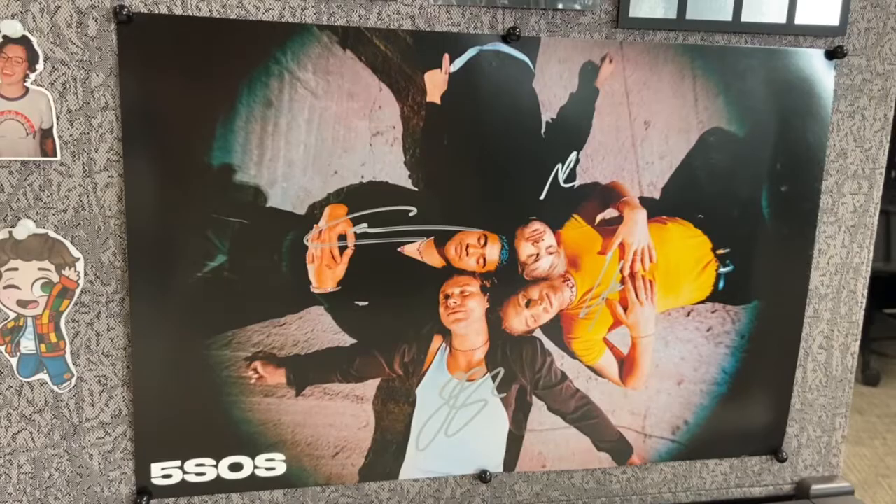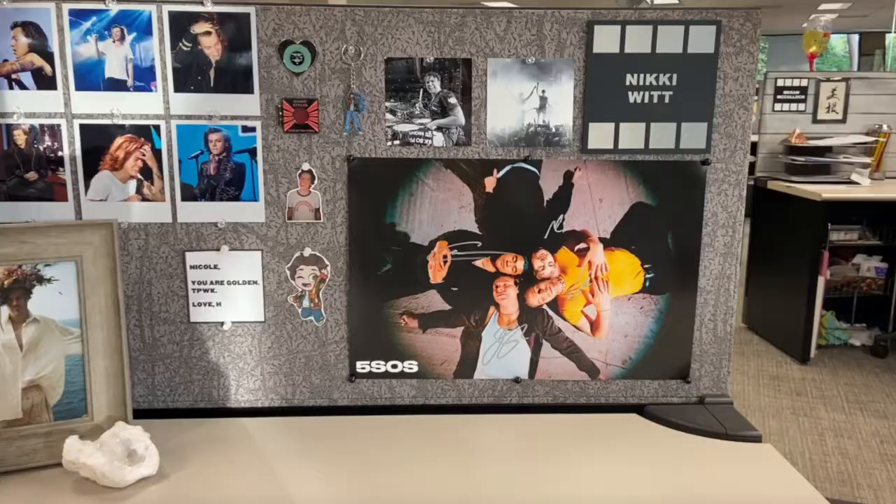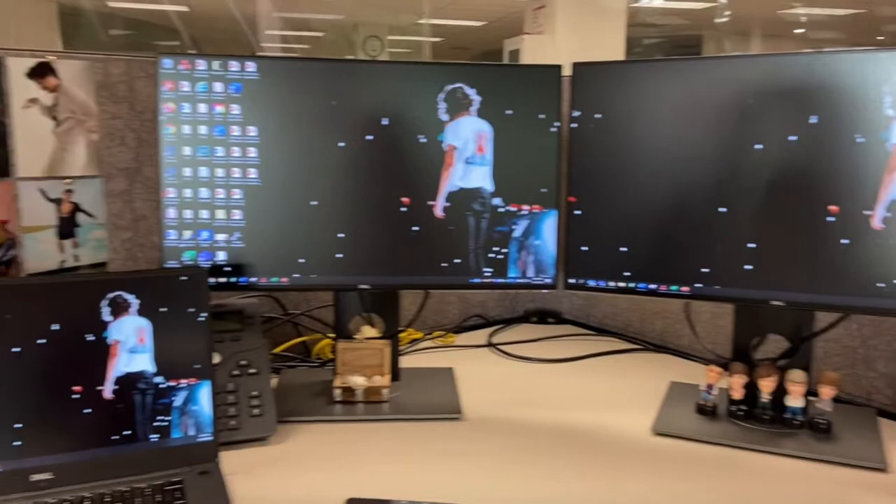And then lastly I just have my signed poster. But yeah guys, that is pretty much it. I thought you might be interested in seeing this. I think it's super important to make spaces your own — make them your little happy place. It makes your work day so much better. I'm all about decorating and customizing my spaces. Thank you guys for watching, and I will see you very soon. Bye.